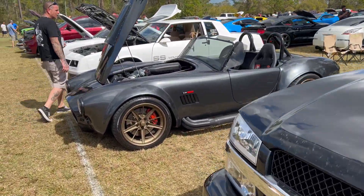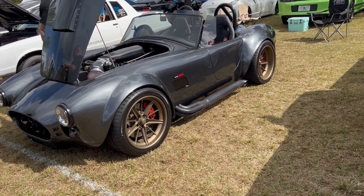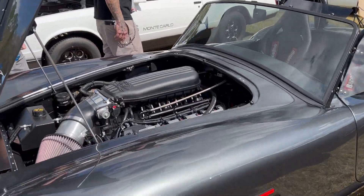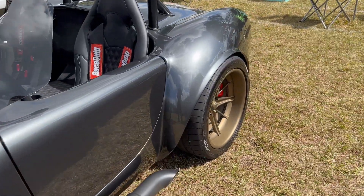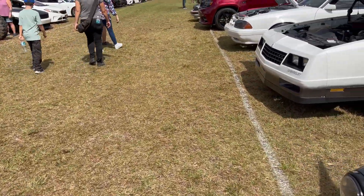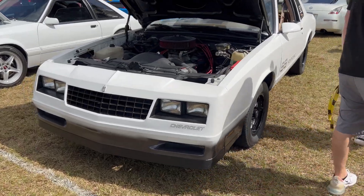Over here, got a Cobra replica — it's got a five liter Coyote motor in it. I think it's sick, look at the wheels — it's absolutely insane. Got a SS Monte Carlo set with some drag wheels on it.